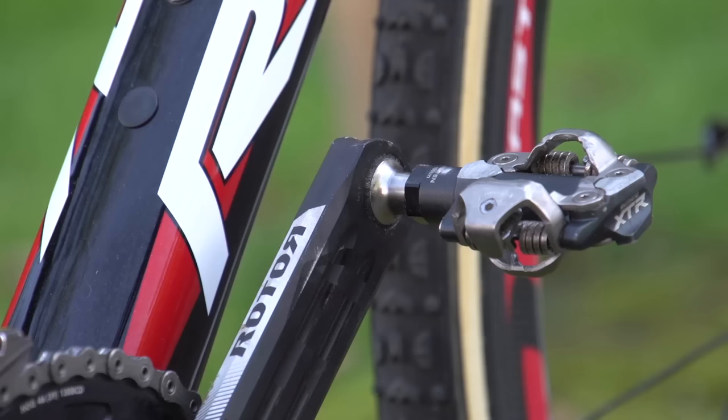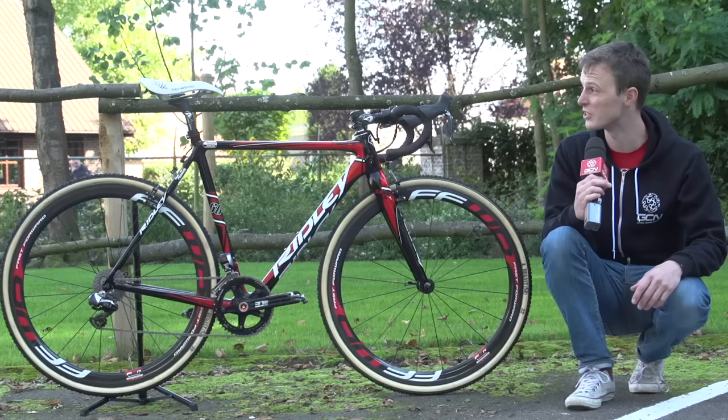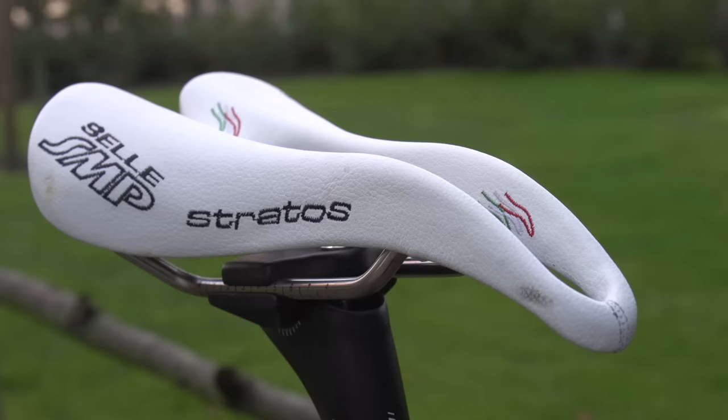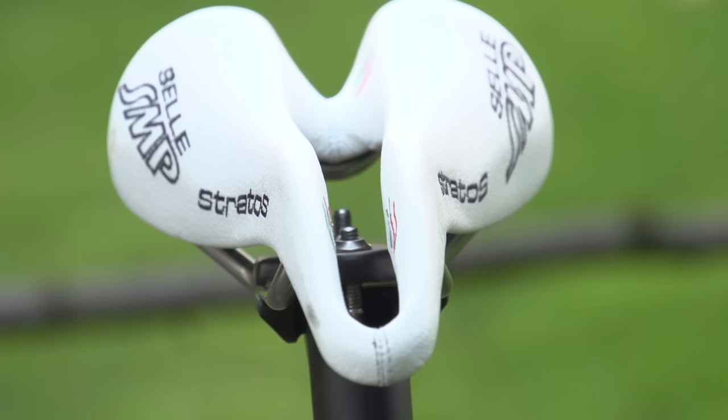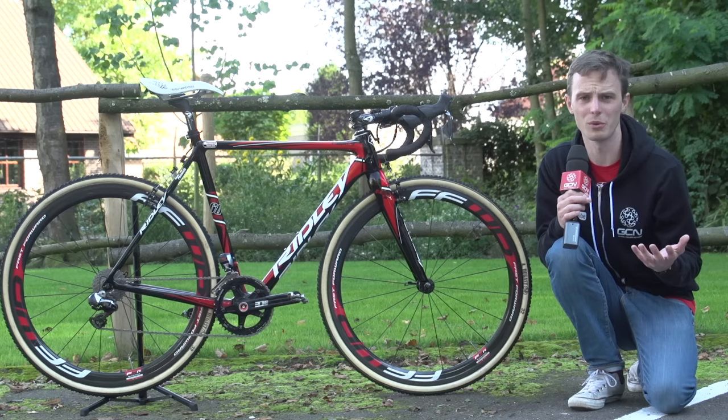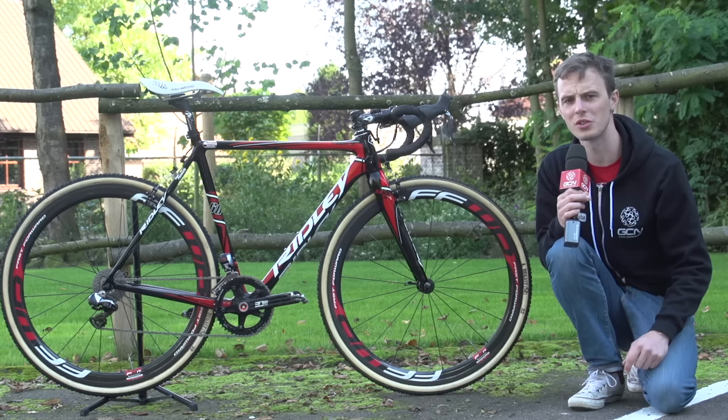The pedals are Shimano XTRs — that's where he puts the power through when he's sprinting. The saddle is actually a really unusual choice, not one that I've ever seen a cyclocross rider using before, and that's a Selle SMP Stratos saddle. It's got a really deep channel down the middle, which is supposedly very good for riders who are doing long distance road rides, but for a discipline where you're hopping in and out of the saddle, it's an interesting choice. We'll have to see if Kevin continues to use it through the season.